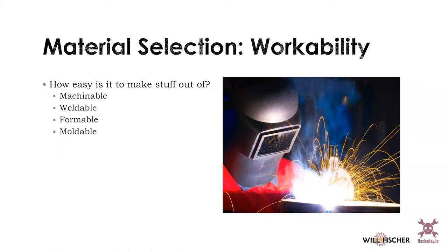Weldability is also important. If you're making a big structure that you need to weld, you must make sure you're choosing a weldable material. 'Formable' refers to whether you can press a material until it assumes the shape you want, which I would distinguish from 'moldable' — where you pour something liquid into a mold and it hardens into shape.